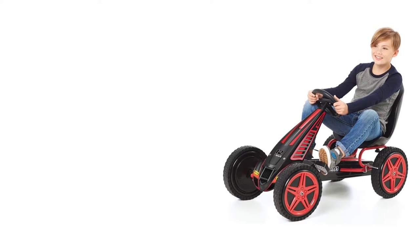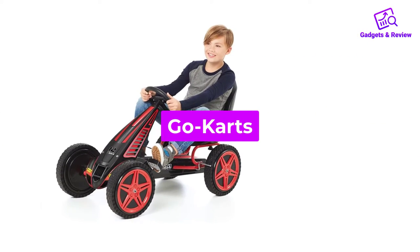In this video we will discuss go-karts which are best sold and achieve top-rated reviews from customers.